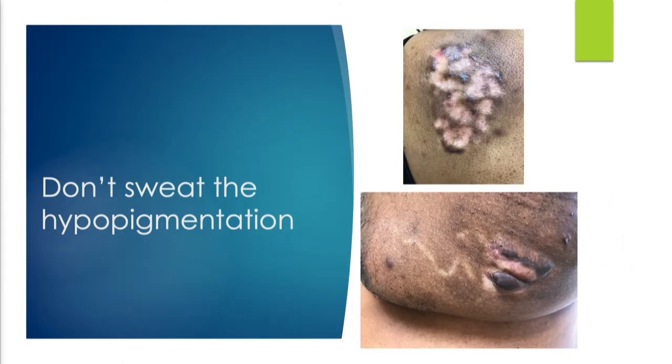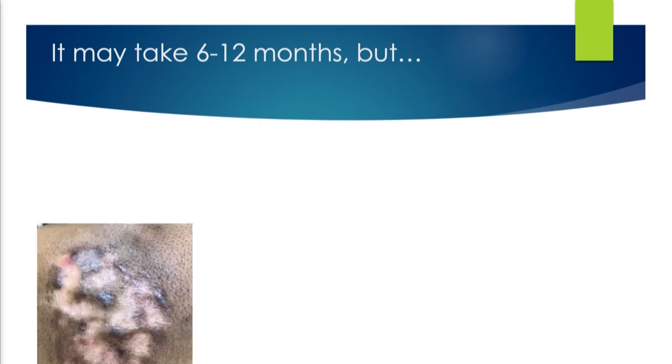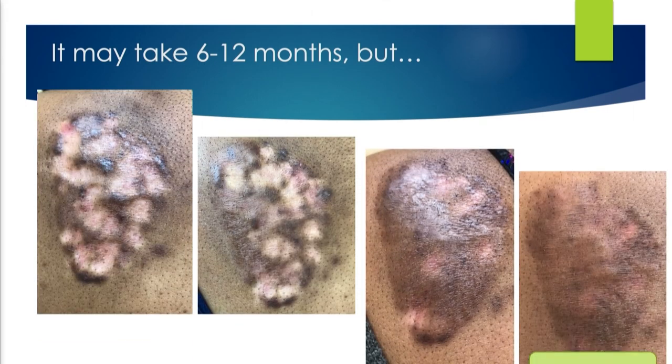Don't sweat hypopigmentation — it always happens. I think it may even be necessary for hypopigmentation to occur for the keloid to really go away. That little squiggly line in the picture is where I injected too deep and it ended up in the lymphatics — that goes away too. It may take six to twelve months, but it always resolves.